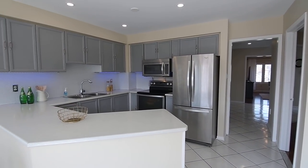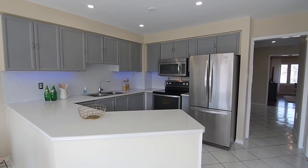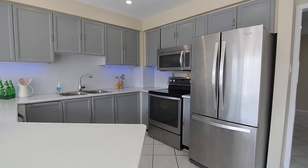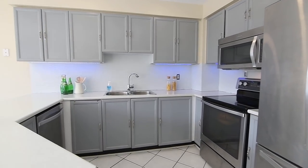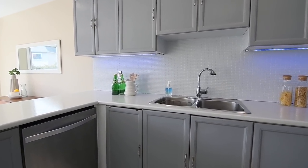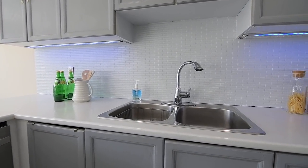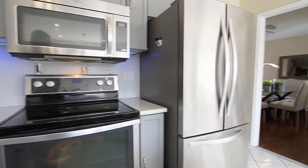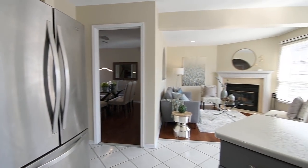Pot lighting also brightens the open-concept family and work spaces of the kitchen and its breakfast room. Offering ample cabinetry storage and lots of counter space with its V-shaped peninsula, the kitchen also features a tiled backsplash, a stainless steel double sink, and appliances including a built-in dishwasher, oven with smooth cooktop, built-in microwave, and a French-door fridge with bottom-mount freezer.